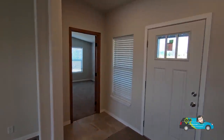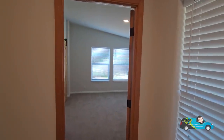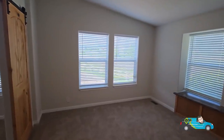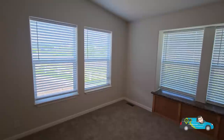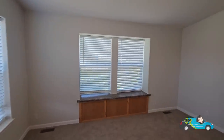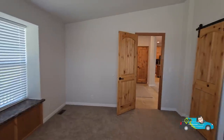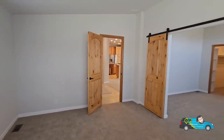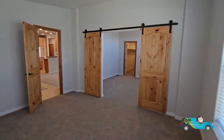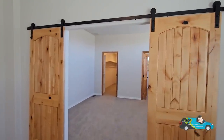The first area we walk into is what's called the primary retreat. This area is 12 feet 9 inches by 14 inches, and to me it's like a room all by itself. What would you do with this room? Personally, this would probably be my little personal office right off of my primary bedroom. Just a nice addition, a nice piece.